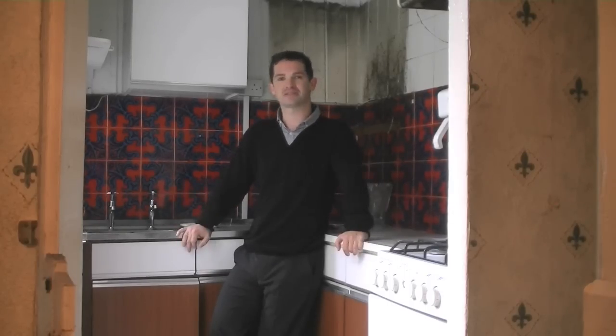Here I am standing in this very dilapidated kitchen. I am sure most people purchasing this property would want to replace it. As part of the conclusion of your building survey report, the Chartered Building Surveyor will give you a cost estimate to attend to all of the items in the report, including the replacement of this kitchen.